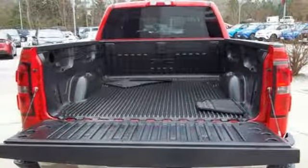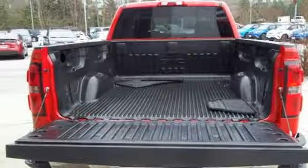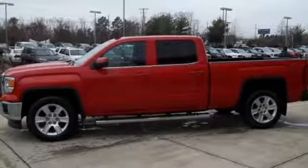V8 engine, aluminum wheels, electronic shift on the fly, and automatic transmission.